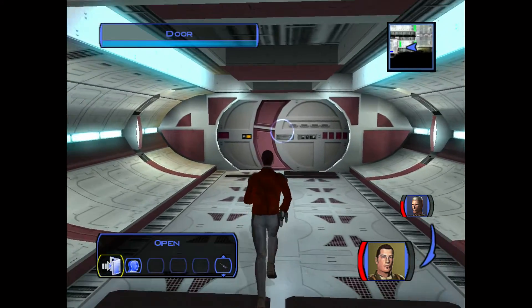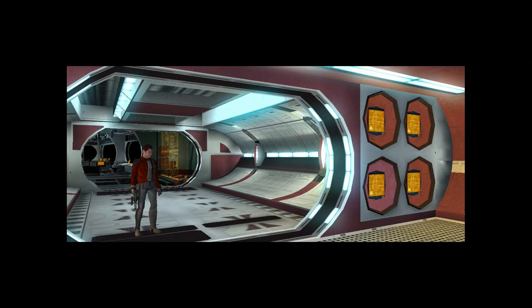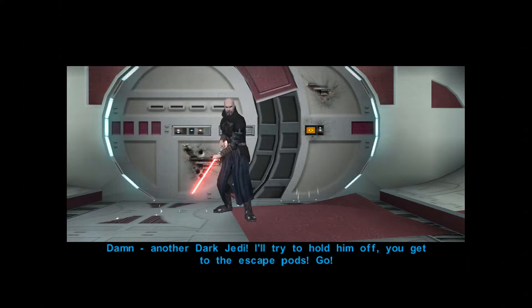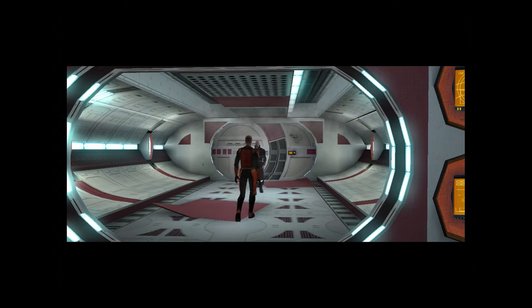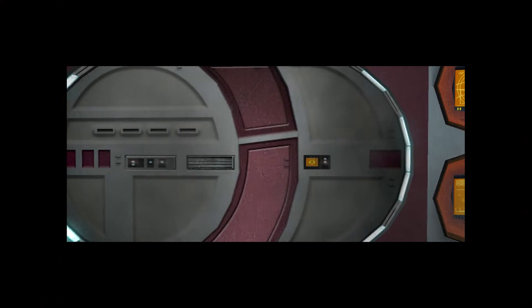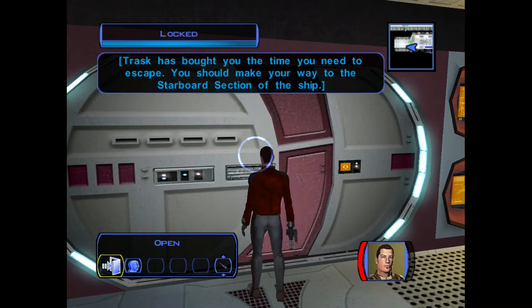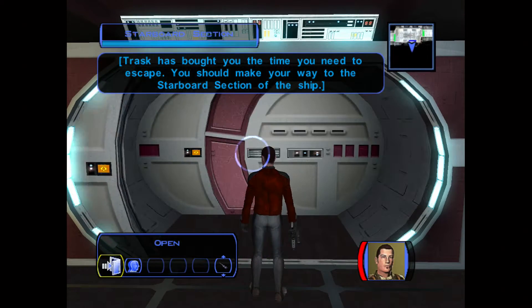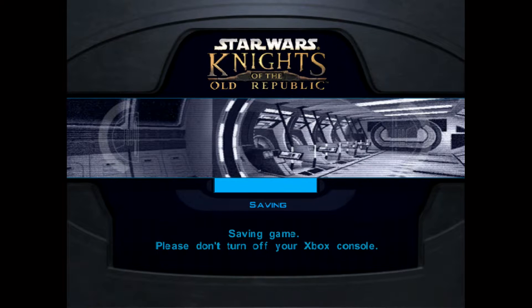Spoiler alert — he dies. Oh, it's Darth Bandon! He'll become important later on. I liked that dude better than Carth, though. Starboard — let's go there. Saving game — it takes a while to save; on PC it's instant.